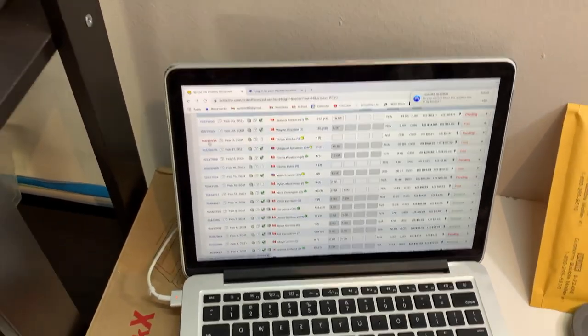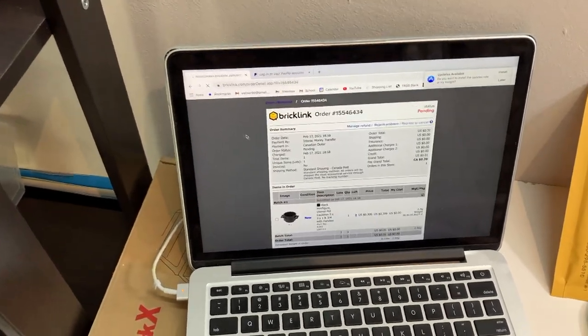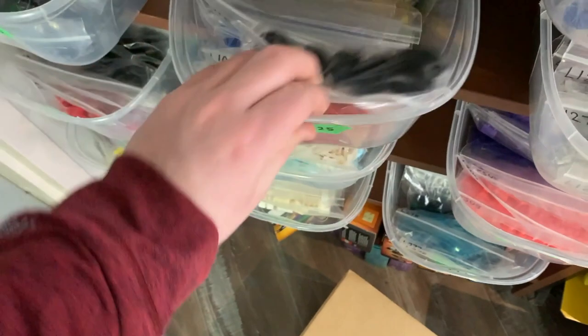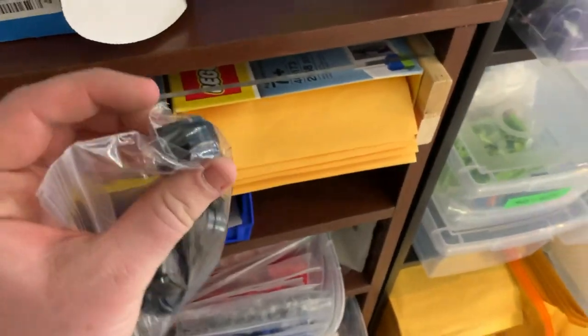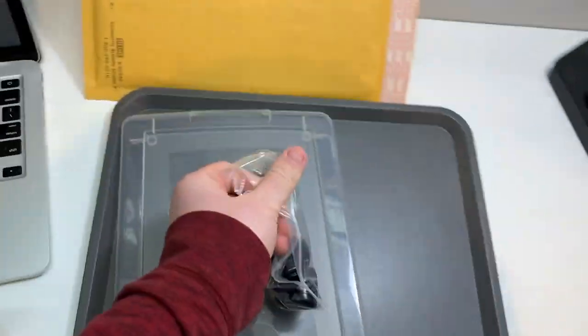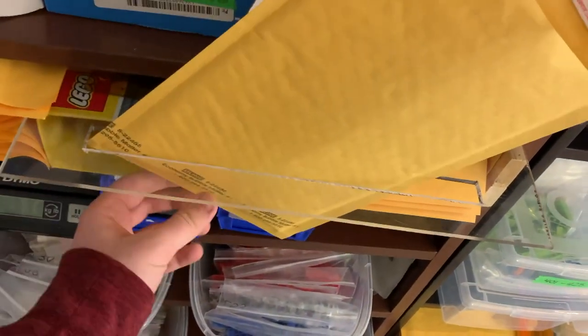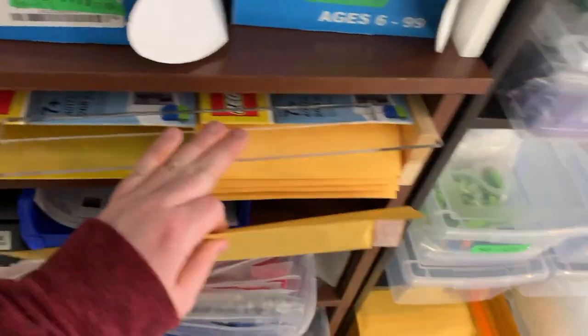I contacted the buyer about the shipping cost and they asked me to cancel the order, so I did. Now checking the next one — it's a large piece, and it might be very close on the two-centimeter slot. They only ordered one, so just to be safe I'm going to open it up completely and put it in the bag to test.